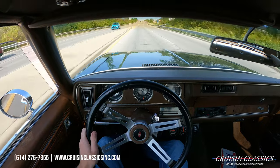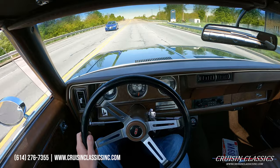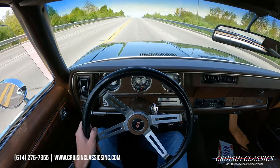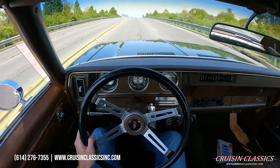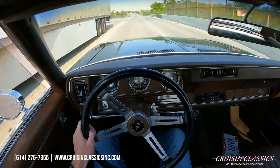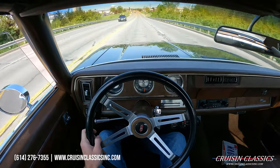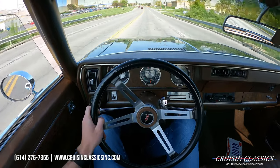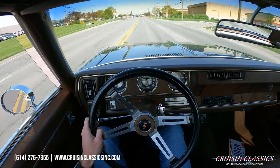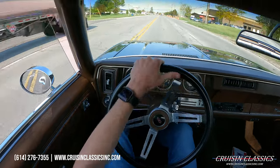Our phone number is on the screen: 614-276-7355. We'd be happy to put this Oldsmobile in your garage collection — just give us a phone call. Let's throw the blinker on and head back towards the showroom. Power disc brakes up front feel great — the pedal is right at the top, I'm not pushing it to the floor and it doesn't feel spongy.